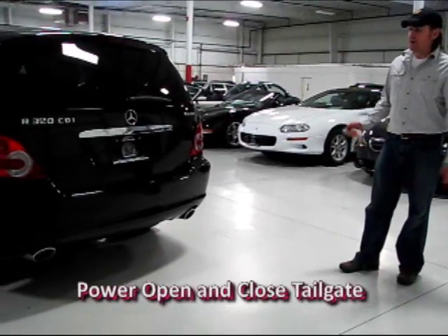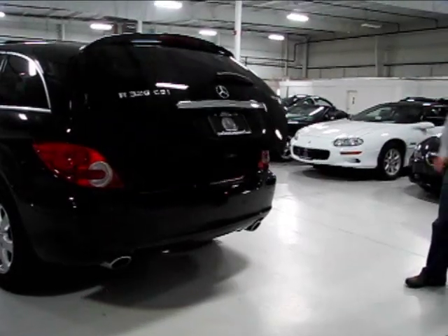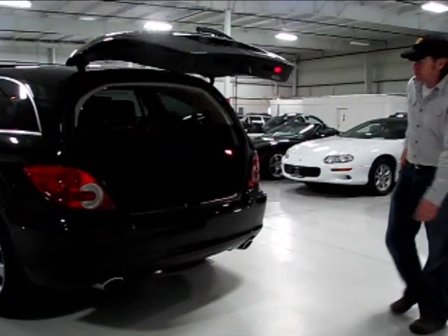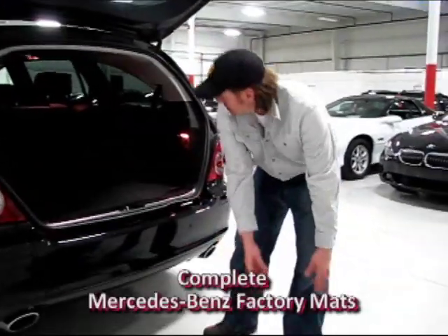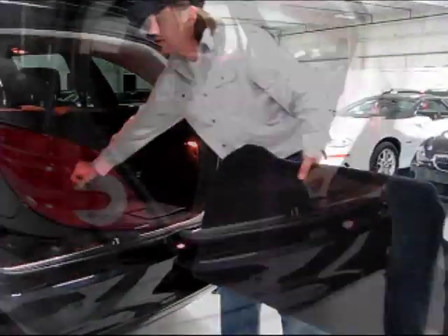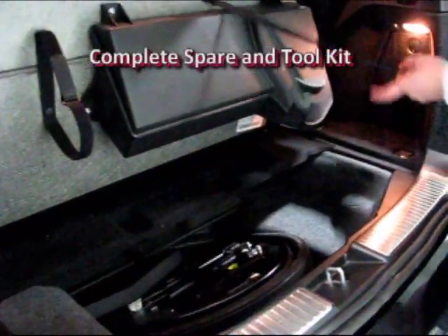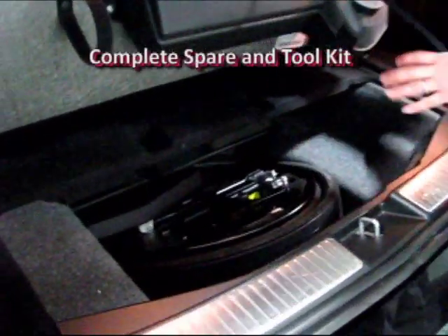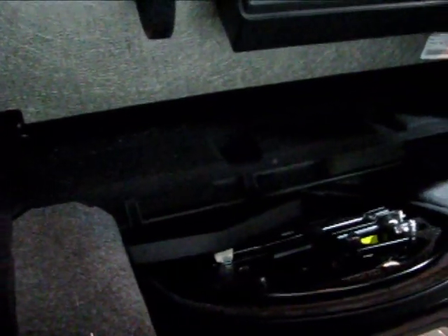The R320 has a power rear hatch — just hit the button on the remote and it opens right up. There's also a button on the dash that activates it as well. You get the full set of floor mats in here, all in excellent condition: middle row, back row, driver, and passenger. Under the floor you'll find the Harman Kardon subwoofer, a collapsible mini spare with the full jack assembly, and the front plate frame.